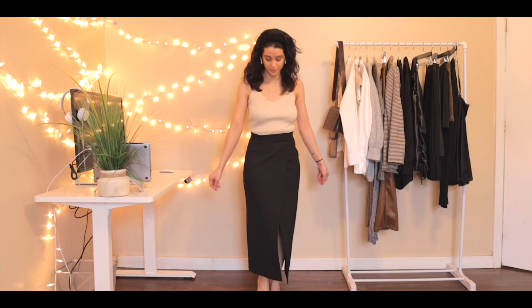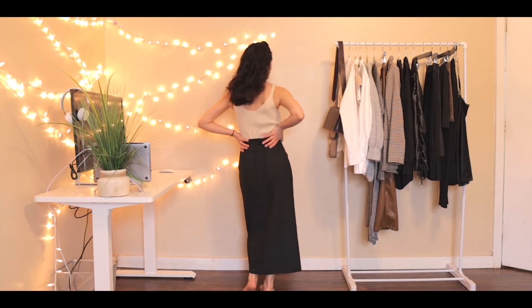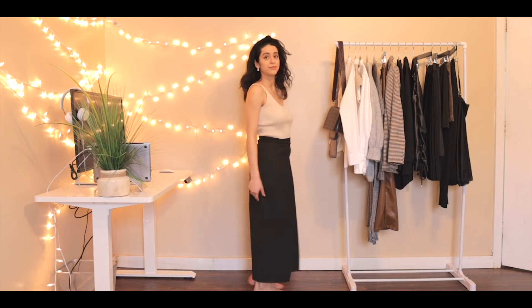The next one I'm also in love with — this is a wrap skirt from Zara. It is so beautiful; I think it's just clean, sleek, and sophisticated. Let me know what you guys think of these purchases down in the comments, because I'm very curious to see which one is your favorite.